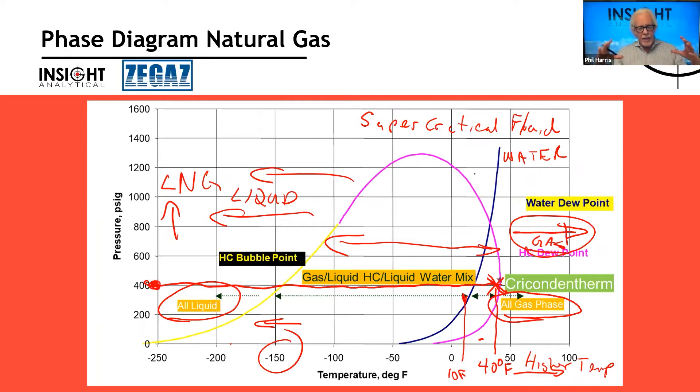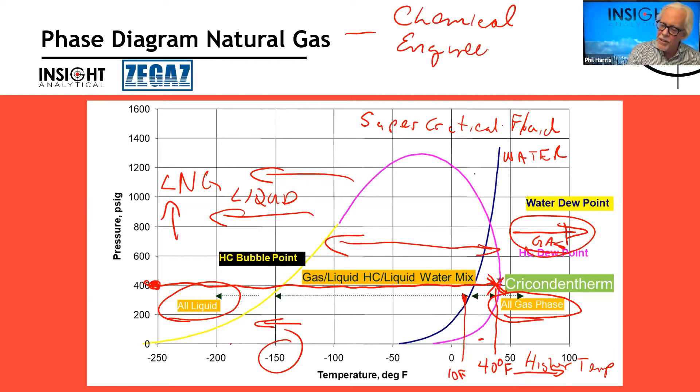When we have a natural gas pipeline or gas processing plant, a lot of the equipment wants that stuff to stay in the gas phase. If we start to get liquids forming in pipelines, it can choke off flow. If it's water, it can contribute to corrosion. It can contribute to the formation of gas hydrates and freezing off lines. So we want to understand this phase diagram — it's a really big deal for chemical engineers looking at plant designs.